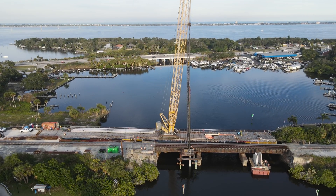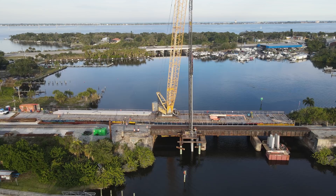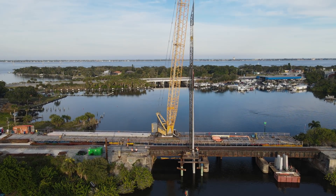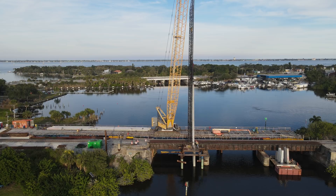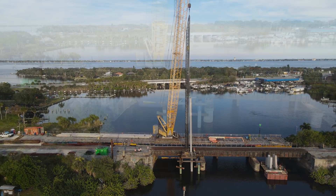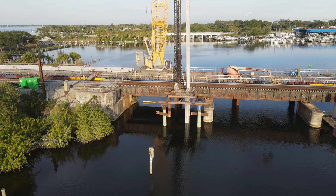One downfall to working from the temporary trestle on the other side of the track is that every time a train comes, all equipment has to be cleared from across the track. Unlike the other locations where crews just have to stop working when a train passes, here they have to disconnect the hammer rig and swing it to the other side of the track. Here crews are disconnecting some of the pipes that run the hammer mechanism.